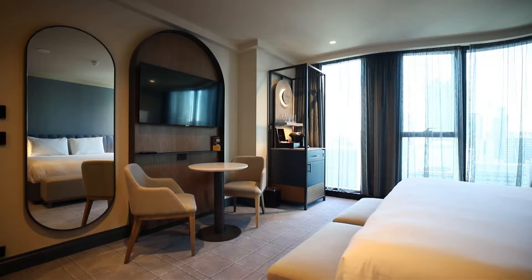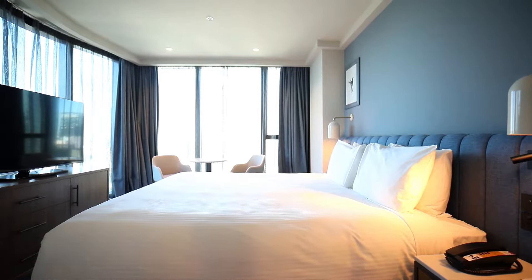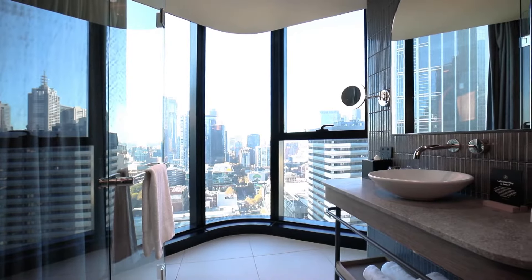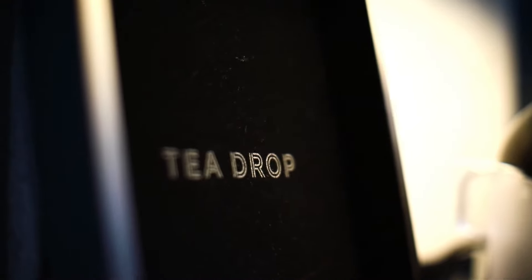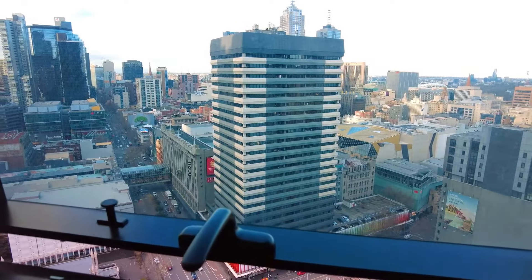Guest rooms continue to carry the stylish design cues found throughout the hotel, with refined and intimate detailing, with a touch of gold accents. All of our rooms are on high floors, with stunning views over the city. Look forward to cosy bedding, luxe amenities, smart TVs, free fast WiFi and windows that open to fresh air.